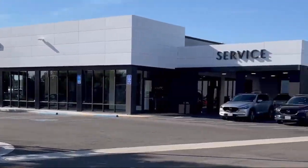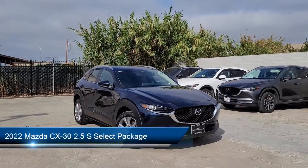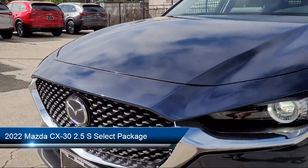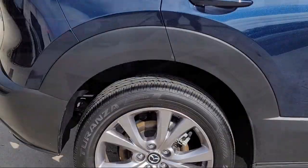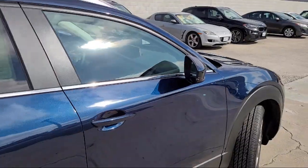Welcome to San Leandro Mazda, and here's a look at one of our great vehicles for sale. It comes equipped with roof rack, rear view camera, rain sensitive windshield wipers, leatherette, keyless entry, leather steering wheel with auto tilt away, and rear spoiler.